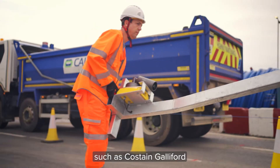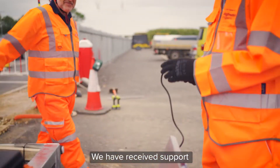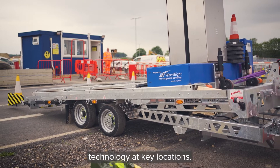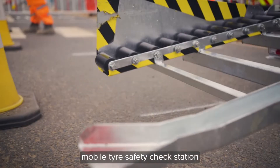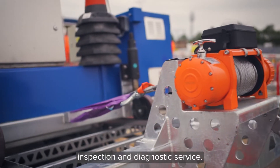Working with partners such as Costain Galliford Try and the tyre industry, we have received support for trialling portable tyre measurement technology at key locations. The Unmanned Drive-Thru Mobile Tyre Safety Check Station is an automated tyre inspection and diagnostic service.